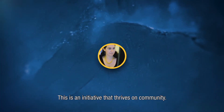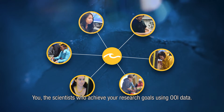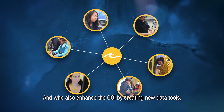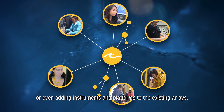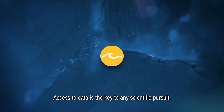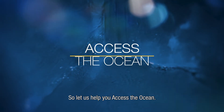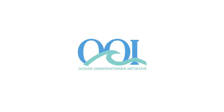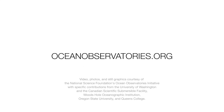This is an initiative that thrives on community — you, the scientists who achieve your research goals using OOI data, and who also enhance the OOI by creating new data tools, taking part in an OOI cruise, or even adding instruments and platforms to the existing arrays. Access to data is the key to any scientific pursuit. So let us help you access the ocean. The OOI.